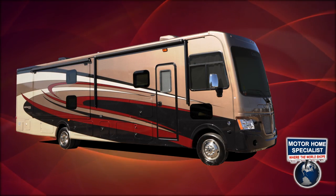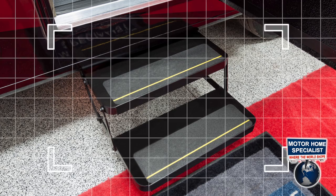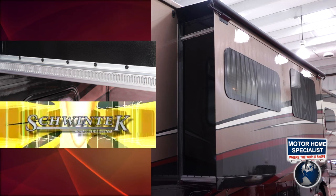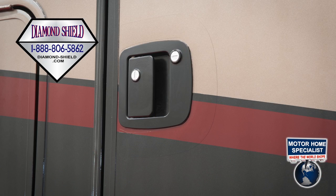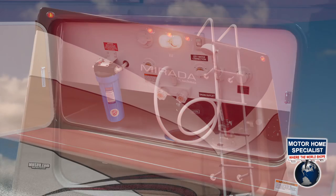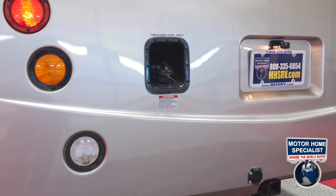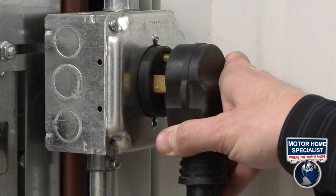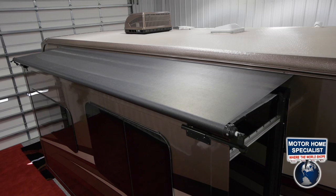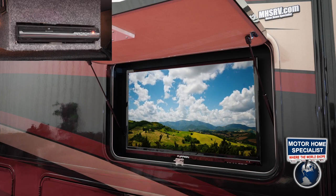Other popular options and features on the Murata include a crowned and laminated fiberglass roof, power entrance steps, a magnum inverter for the residential refrigerator, chrome mirrors, Schwintec slide-out room guiding system, additional diamond shield protection for the door key and entry toe kick, fully enclosed and heated tanks, a rear ladder, a 5,000-pound hitch, easy-to-access rear fuel fill, a 50-amp power cord, a 5500 Onan generator, slide-out room awning toppers, dual auxiliary batteries, and a large LED exterior TV with separate DVD player.